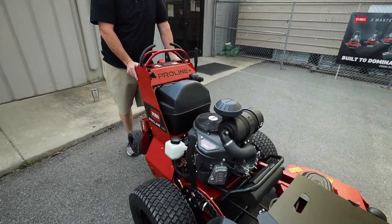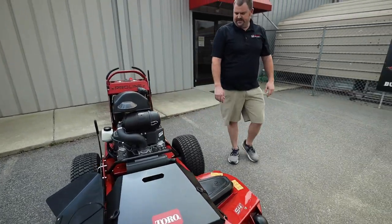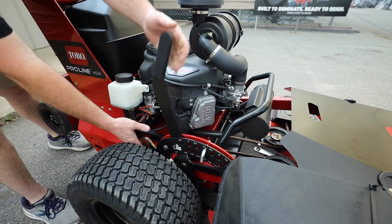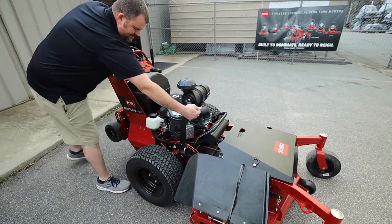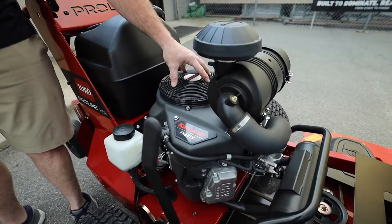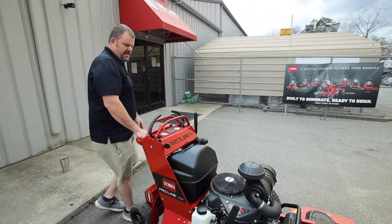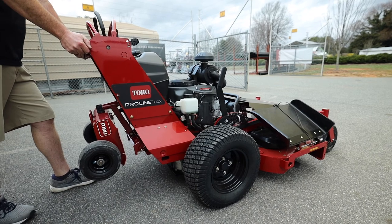So we've got a 54-inch HDX Toro ProLine walk-behind. Some neat features: you don't have individual height-of-cut adjustments — you've got one lever, like a zero turn, where you can set your height of cut right here and pull back on the lever to let it down against the cut, versus moving four pins like an eXmark or some other brands on the market. That's very easy. You've got the FX Kawasaki engine, which is the top-of-the-line Kawasaki, with a heavy-duty air cleaner. A lot of other walk-behinds use an FS Kawasaki with a standard air cleaner — this is more durable in the long run.